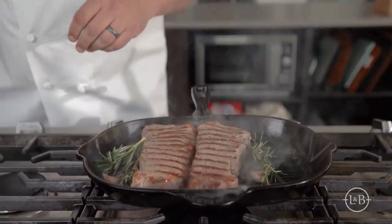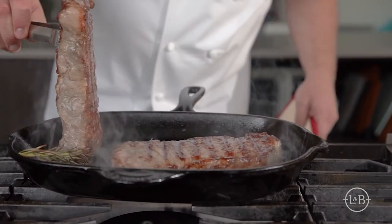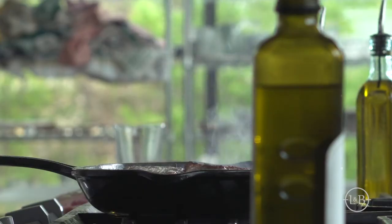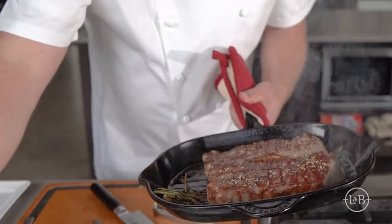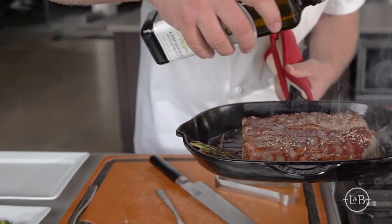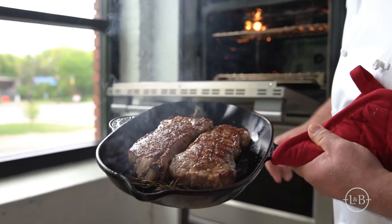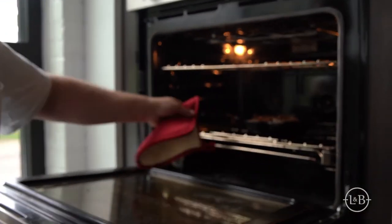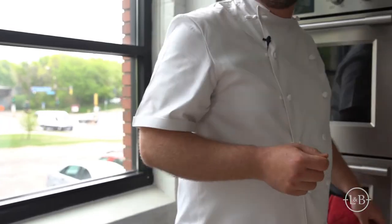It absolutely smells amazing. So once we've got a good color, we're going to go into the oven at 425 convection. We want the convection to really help us roast it and continue on. Middle rack — depending on the thickness of your steak, you're looking at about five to seven minutes for a nice medium rare to medium.